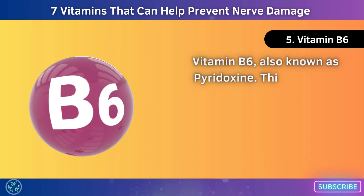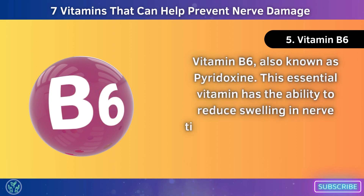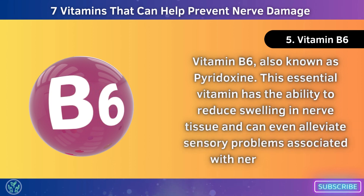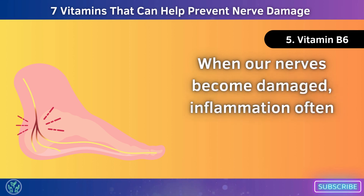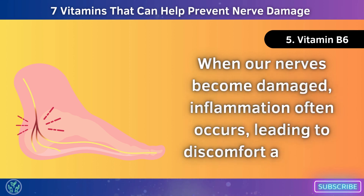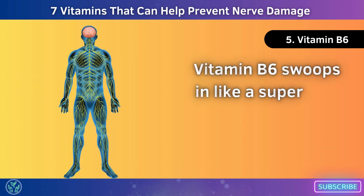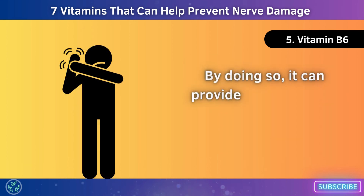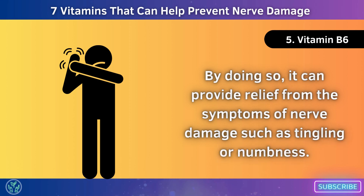Number 5: Vitamin B6, also known as pyridoxine. This essential vitamin has the ability to reduce swelling in nerve tissue and can even alleviate sensory problems associated with nerve damage. When our nerves become damaged, inflammation often occurs, leading to discomfort and pain. Vitamin B6 helps calm down that swelling, providing relief from the symptoms of nerve damage such as tingling or numbness.